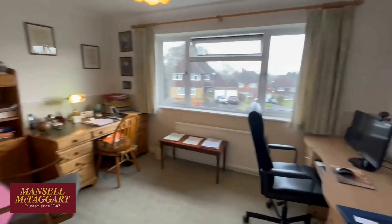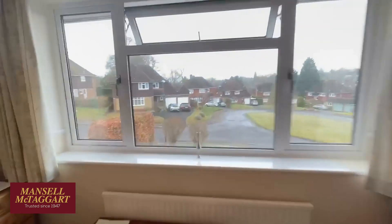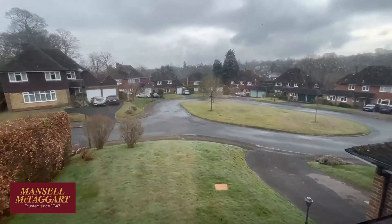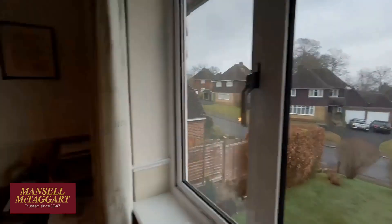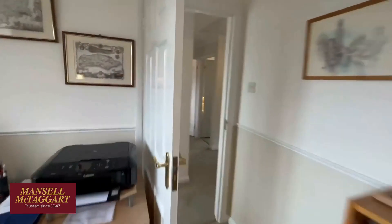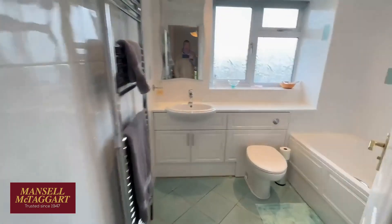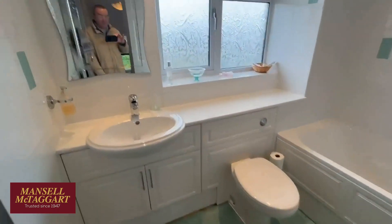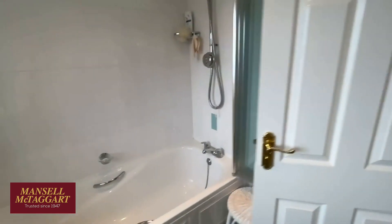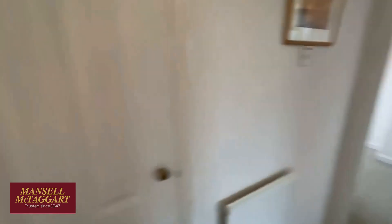The front bedroom here is currently the home office — two offices in the house. Again there's a view back over the green; I started literally in the middle of your screen there to give you an idea. Great outlook, and another built-in wardrobe. The family bathroom was refitted a few years ago. The house is absolutely spotlessly clean — it really has been looked after. There's another cupboard there as well.